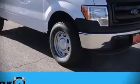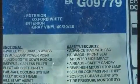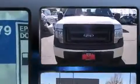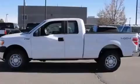Introducing the 2014 Ford F-150. Under the hood, you'll find an 8-cylinder engine with more than 350 horsepower, providing a smooth and predictable driving experience.